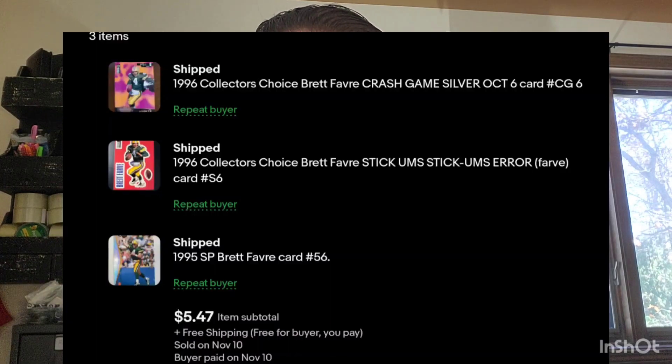My next sale is a Favre sale. I still sell a ton of Favre cards. I got them priced right because I have a lot to move, so I'm most happy when I can sell them in groups. This sale was three Favre cards for $5.47 — a Stickums 1996 Collector's Choice sticker, a 96 Collector's Choice Crash the Game October, and a 1995 Upper Deck SP.